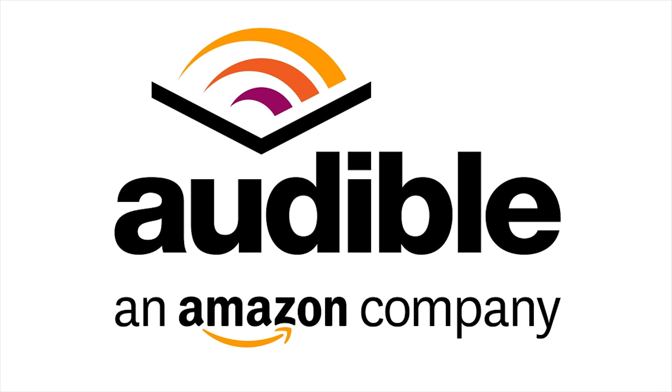This episode of FunBuff is brought to you by Audible. Go to audiblepodcast.com/funbuff to get a free audiobook download of your choice when you sign up today. Again, that's audiblepodcast.com/funbuff for your free audiobook.